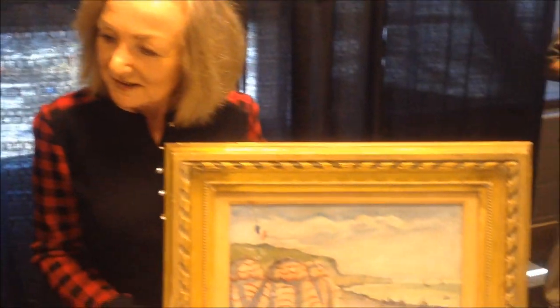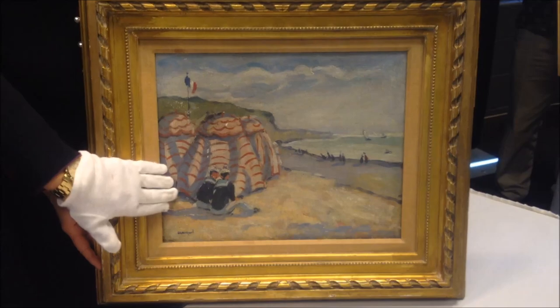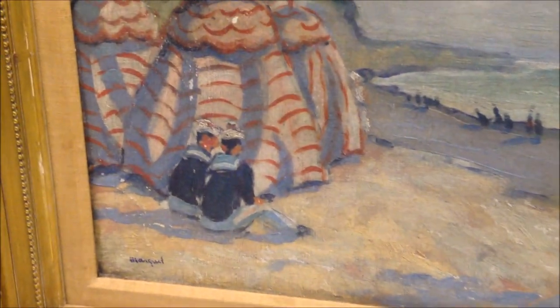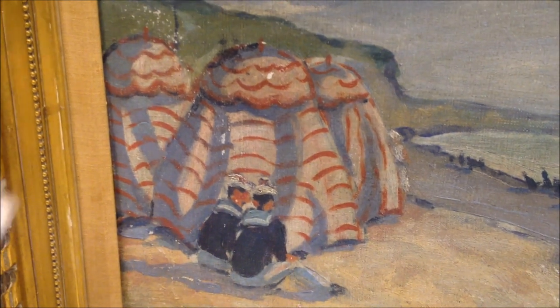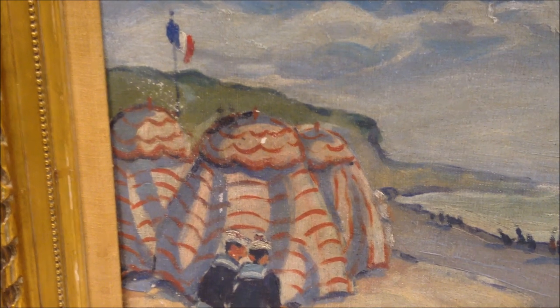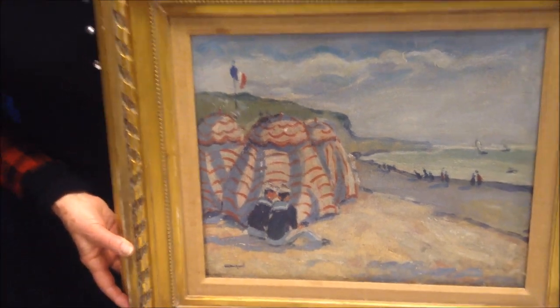Hi Abby, how are you? We were really happy to see this painting. You got it from your dad, and it hung in your home while you were growing up. It's oil on canvas, French-made, lovely scene — like the beach at Treville — you can even see the nice French flag in the background. This particular late 19th, early 20th century painting is worth between $5,000 and $7,500, with another $500 for the frame — don't forget the period frame.